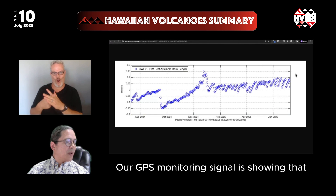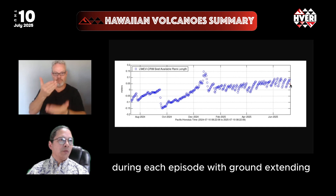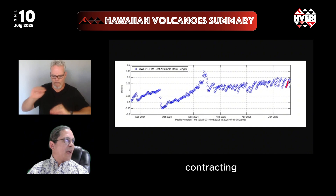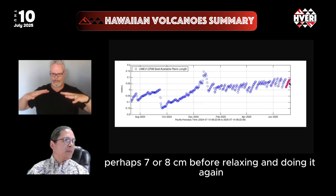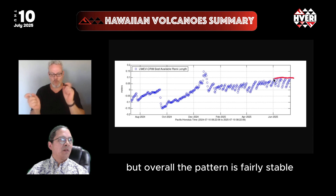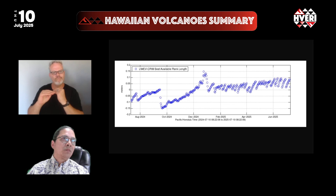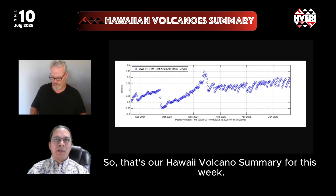Our GPS monitoring signal shows quite a lot of ground movement during each episode, with the ground extending and contracting perhaps seven or eight centimeters before relaxing and doing it again. Overall, the pattern is fairly stable within this window. That's our Hawaiian Volcano Summary for this week.